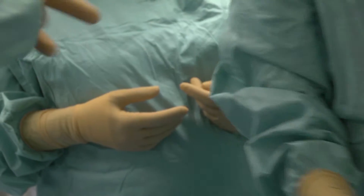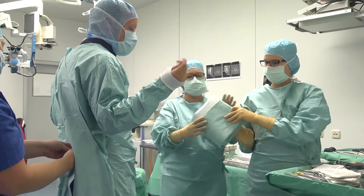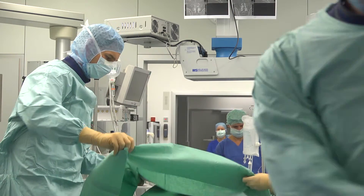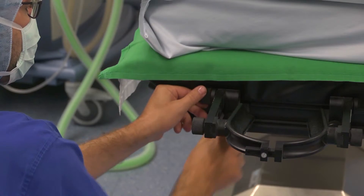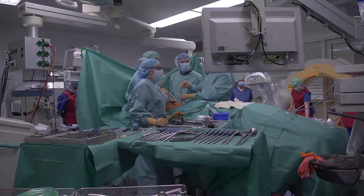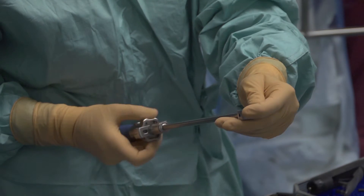Through regular internal and external training and development courses, the employees always stay up to date in order to know a wide variety of surgical techniques. They are instructed according to the German medical products law in order to be able to expertly operate all devices.